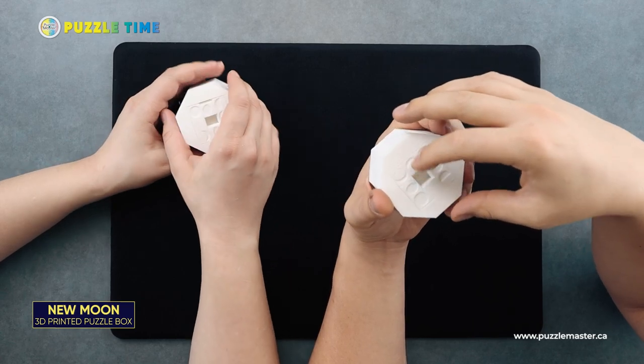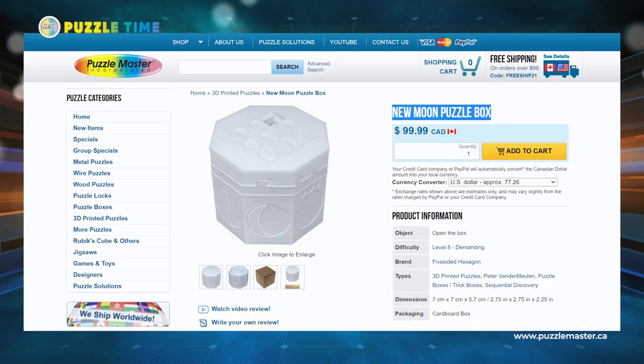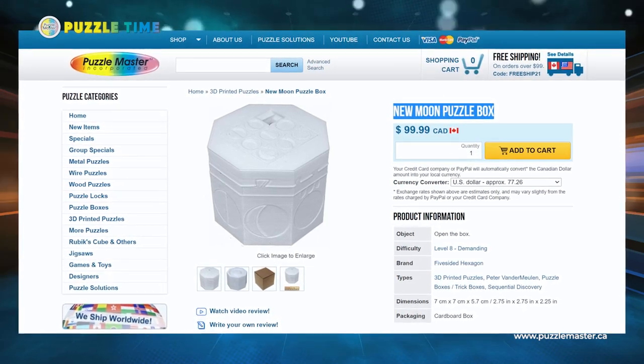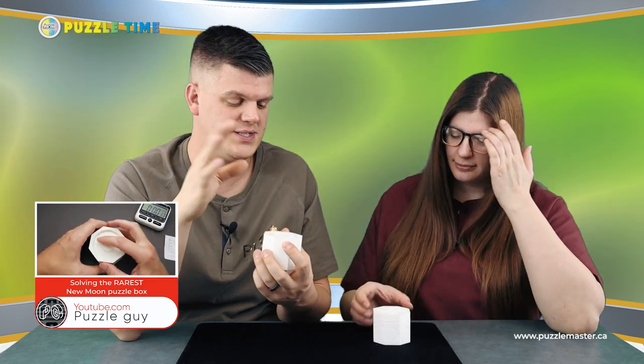What's the difficulty? We don't know the difficulty yet — we don't have this listed on our site. This just came in and we're shooting it now. But from what I've watched from Puzzle Guy's YouTube video, it seemed like a level eight or nine to me. Puzzle Guy has a YouTube channel, he does lots of puzzles, and he does solve it.